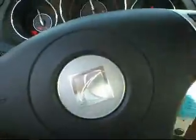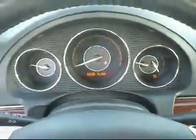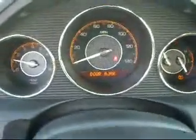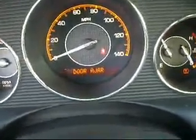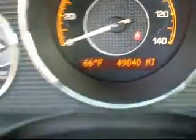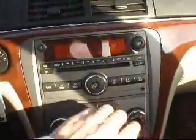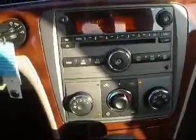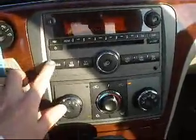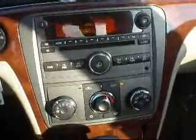Go ahead and start it up here. Get a shot of the gauge cluster — you can see it has doors ajar. And there you go — you can see it has 49,040 miles. AM/FM and a CD, along with a 3.5mm jack for your iPod, iPhone, MP3 player, whatever else you might have. It does have XM radio, so it is XM radio ready.